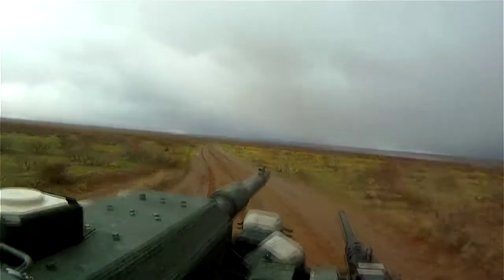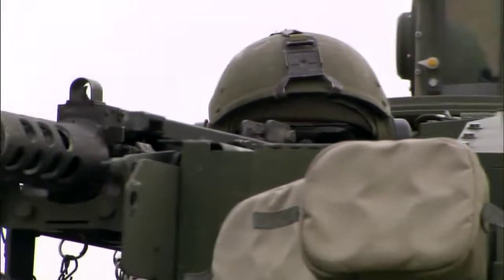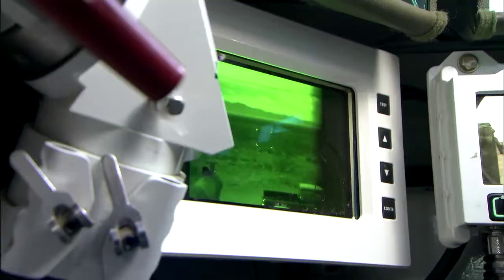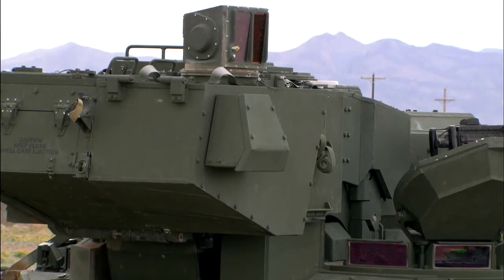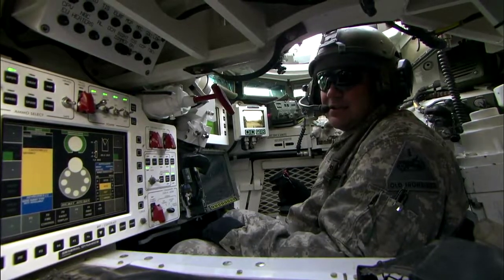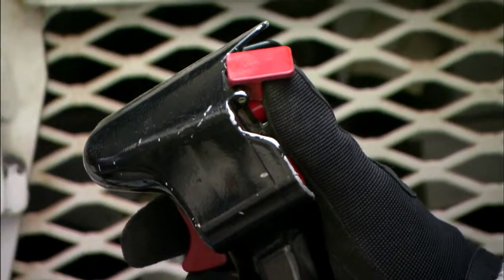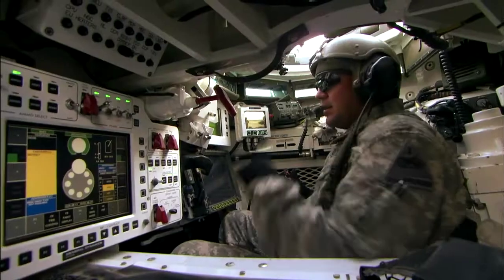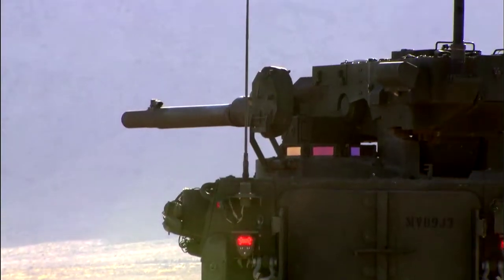In combat, gunner and commander collaborate to engage up to 10 different targets per minute. While my gunner is engaging and destroying other targets, I can use this monitor through a camera located on top of the truck to find other targets for him, because I can designate what target he's going to shoot at next simply by pushing this button. As you can see, the turret moves automatically to what I was aiming at without the gunner having to do anything. Target locked.